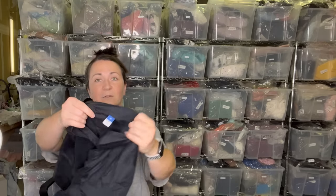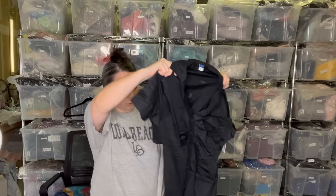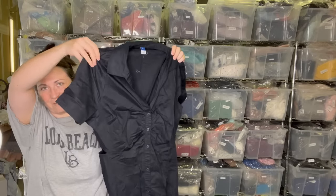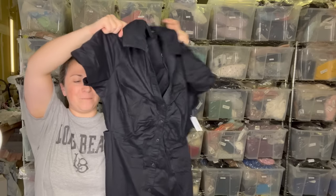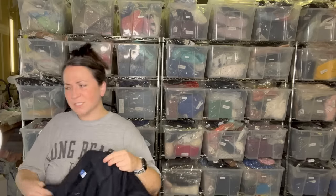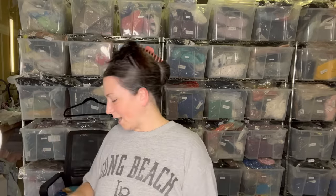Another dress I picked up — this is Old Navy. Old Navy is one of those brands where it's like, okay, if it's the right piece I'll grab it. This is new with tags, a size extra large shirt dress. Actually, it's got these cutouts on the sides and I'm just not comfortable showing my sides that way, so we're going to say no to that.